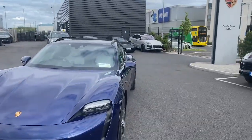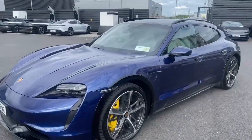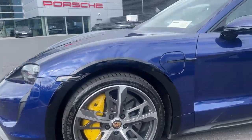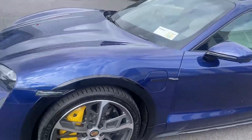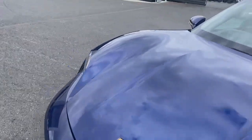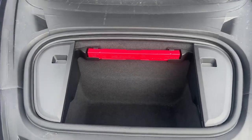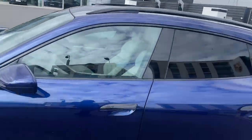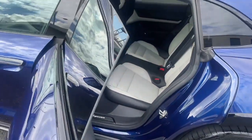This is the Cross Turismo version. You can see it has the front turbo apron there. The electric charging cover for the charger. Space in the front there. And coming around, we see the roof rails in brushed aluminium.